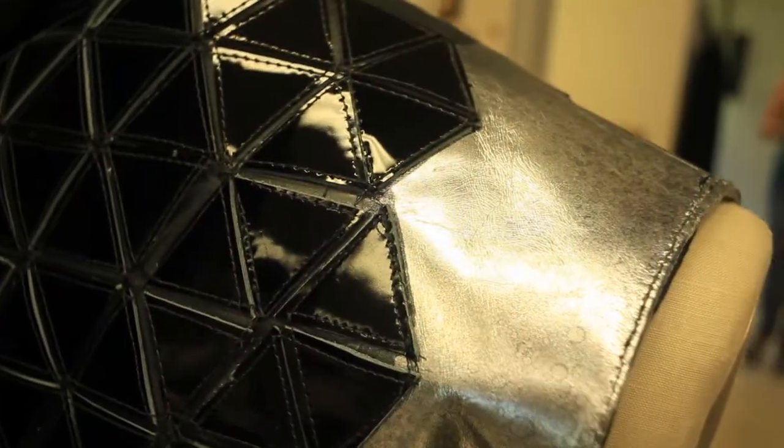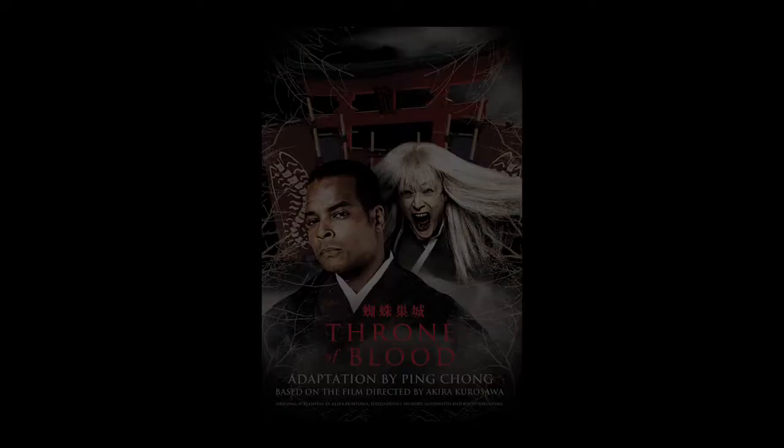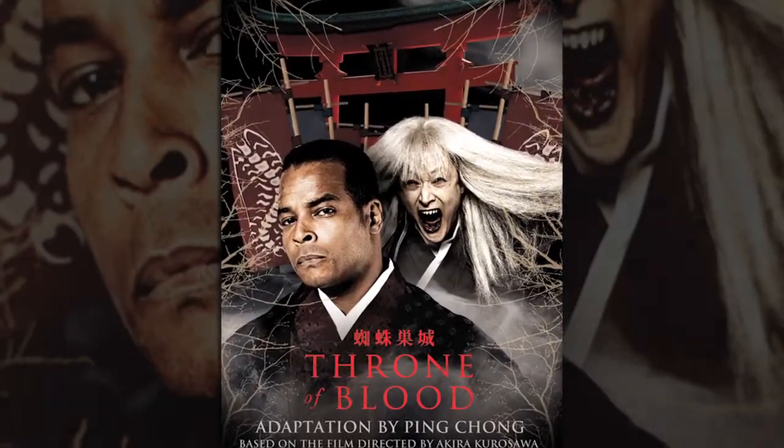I think that Throne of Blood is really unique in the OSF season because it is Shakespeare, but it's Shakespeare in a Japanese samurai fantastical kind of a setting. And just the vision of the piece is really unique.